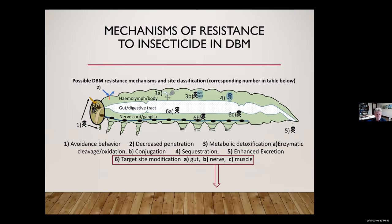Some resistance mechanisms are as simple as avoidance behavior — not feeding on leaf tissue treated with a pyrethroid. Some are physical, like decreased penetration — selection for larvae that have less penetration of the insecticide toxin into the larva. A big one is metabolic detoxification or enzymatic cleavage, breaking down toxic compounds before they reach the target site. And probably one of the most significant for diamondback moth is target site modification, particularly within the neuromuscular pathway in the nerve system.